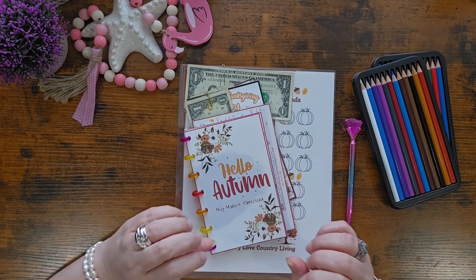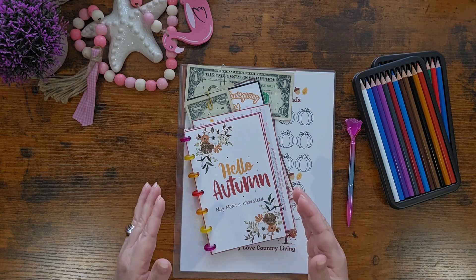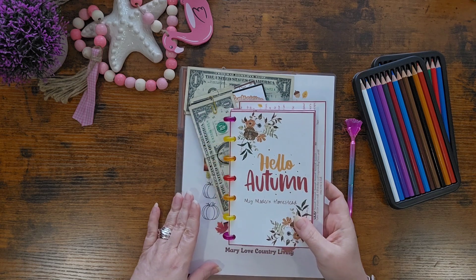I'm so excited to start this today. We are doing our first fall savings and I've got several I'm going to work on today. I do have another one I want to work on.